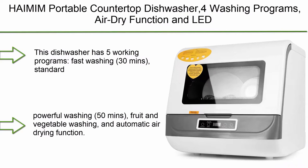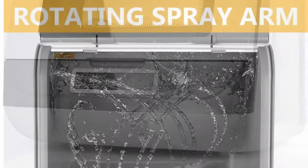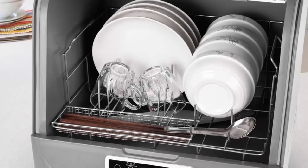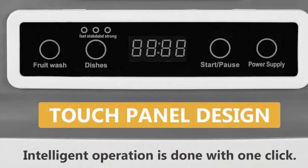Number 8: Heyman Portable Countertop Dishwasher with 5 washing programs, air dry function, and LED light for small apartments, dorms, and RVs, in white. It has 5 working programs: fast washing (30 mins), standard washing (40 mins), powerful washing (50 mins), fruit and vegetable washing, and an automatic air drying function. It is also ideal for washing baby products.